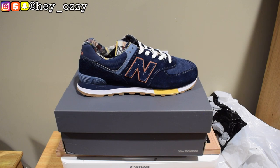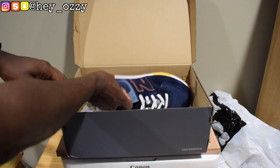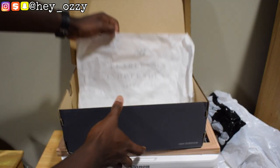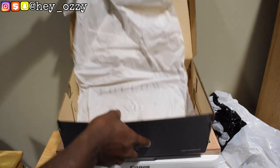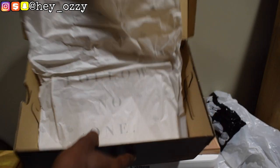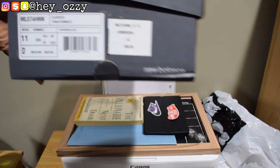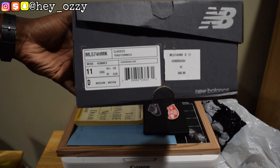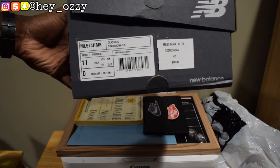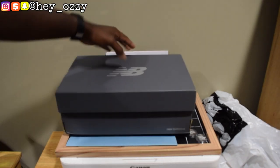Let's get straight into the review. I'll show you guys what it looks like on the inside of the box. The extra shoe tissue says 'Fearlessly Independent since 1906,' and then on the inside it says 'Follow No One,' which is a very good thing to live by. On the side, this is a men's size 11, and for the color it just says Classics, Traditionals. It doesn't really say the color on here, but it's all good.